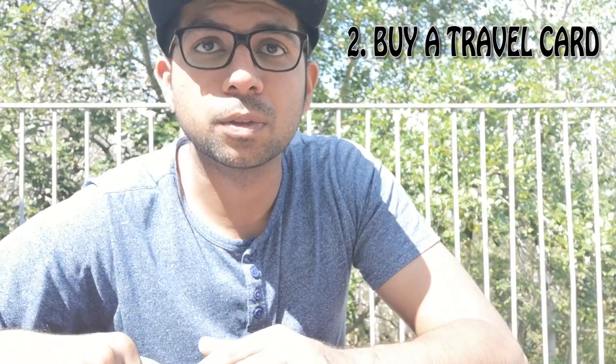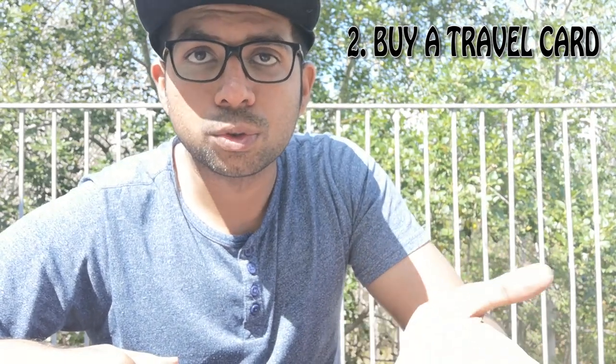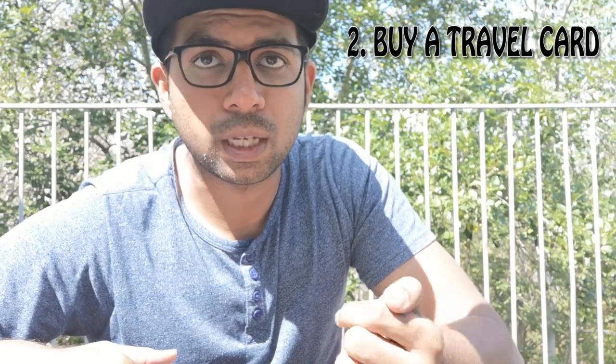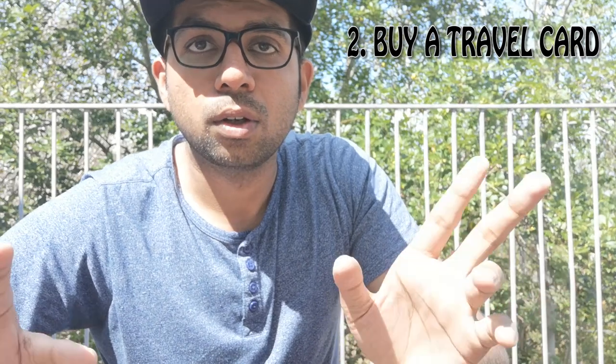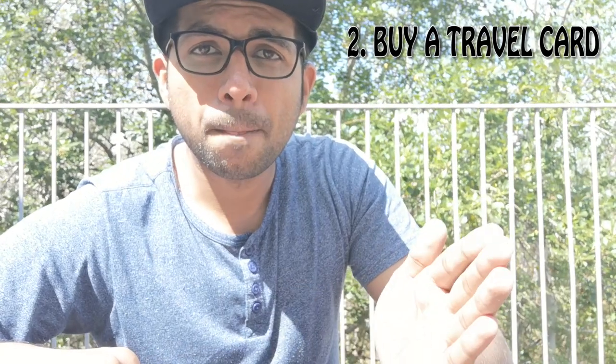In Gothenburg, where I live, there are a lot of buses, trams, and taxis — though we're excluding taxis from this video. If you want to buy a travel card, you can go to shops like Pressbyrån or 7-Eleven. If you're in Gothenburg, you can also go to the sales center of Västtrafik, the public transportation authority here, and buy the card there.